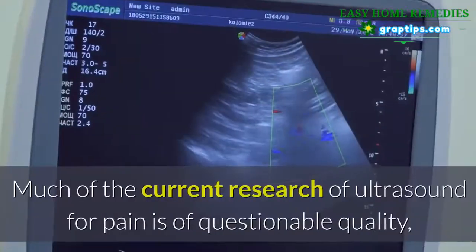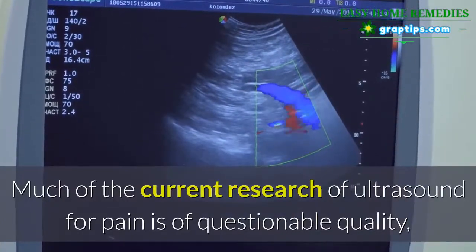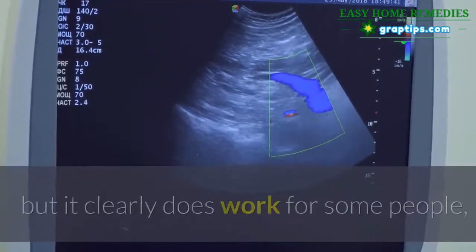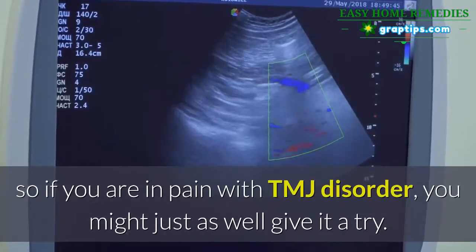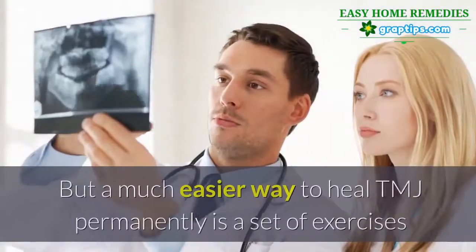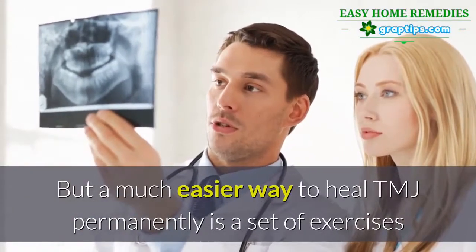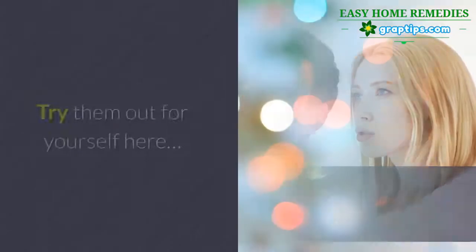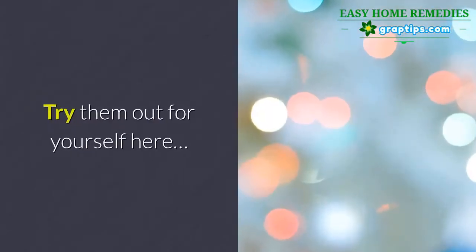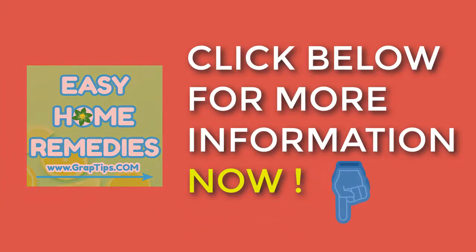Much of the current research on ultrasound for pain is of questionable quality, but it clearly does work for some people. So if you are in pain with TMJ disorder, you might just as well give it a try. But a much easier way to heal TMJ permanently is a set of exercises that loosen up the jaw — try them out for yourself by clicking below for more information.